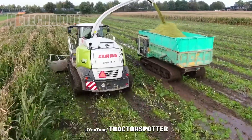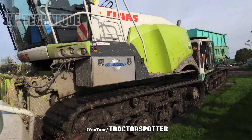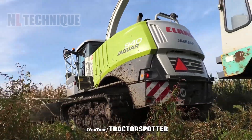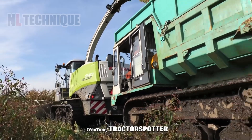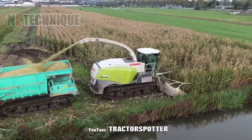In wet conditions on peat soils in mid-Holland, contractor GM Damsteed uses a tracked Class Jaguar 940 SPFH to easily harvest corn, ensuring efficiency despite muddy terrain.